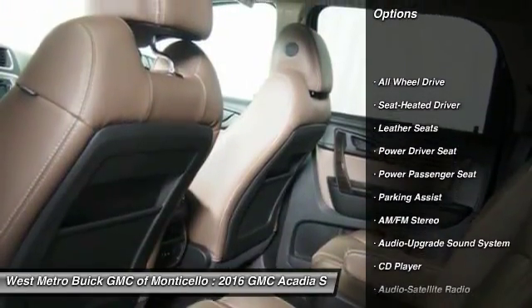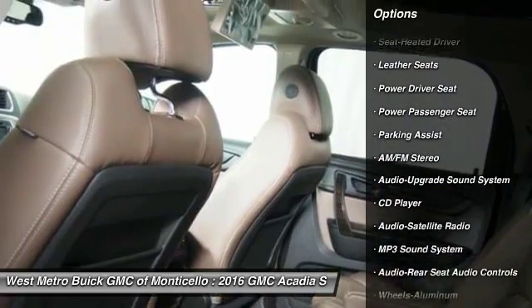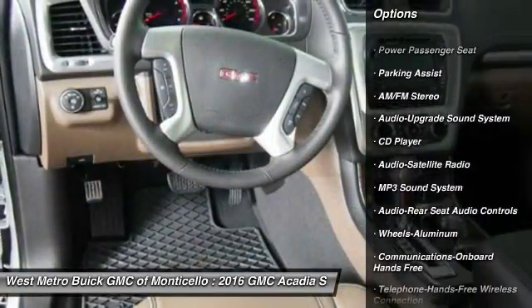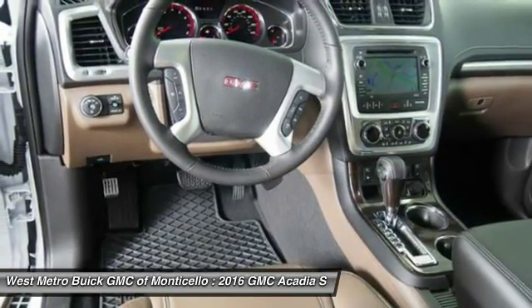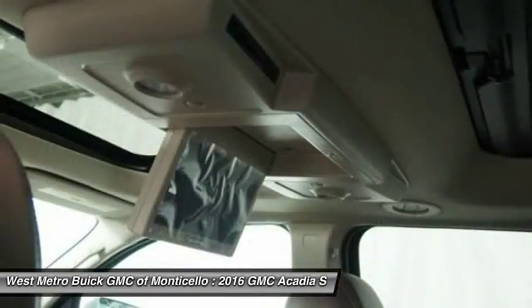Power passenger seat, anti-lock braking system, traction control, all-wheel drive, quad seating, Bluetooth wireless data link for hands-free phone, front air conditioning.